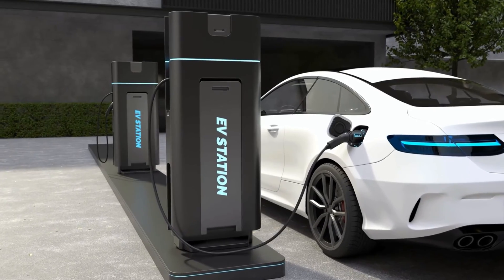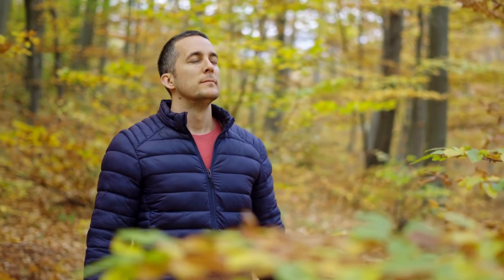Nitrogen Oxide Sensor — the environmental watchdog. Finally, the nitrogen oxide sensor — the environmental watchdog — sniffs out harmful NOx emissions like a detective on a case. It helps your car be as eco-friendly as possible, ensuring the air stays as fresh as a spring morning.